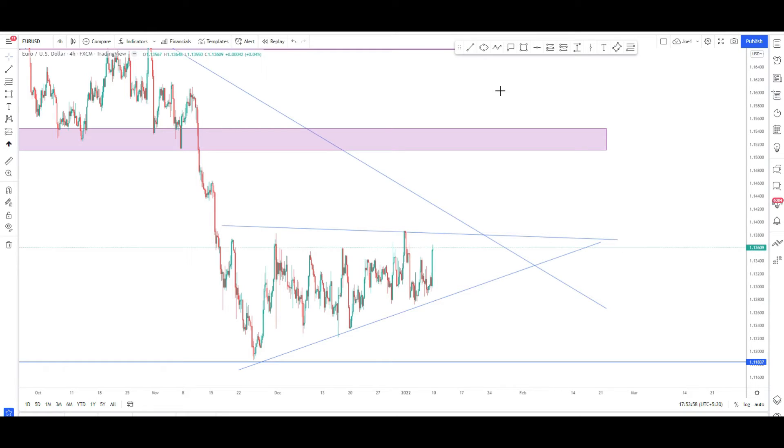EUR/USD — overall trend is downside. As you can see, the market is moving downside, but for the last few weeks there is a major consolidation between 1.1368 and 1.1265, and there is a triangle being formed. If the market continues downside, the next area of support would be 1.1190, and if the market continues upward, the next area of resistance would be 1.1520 to 1.1530.